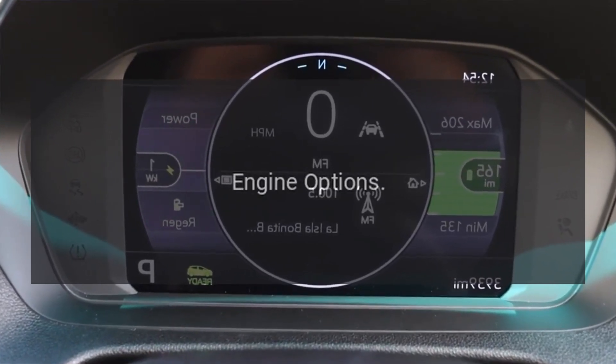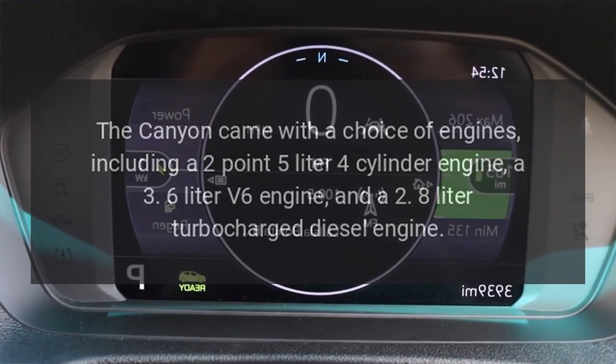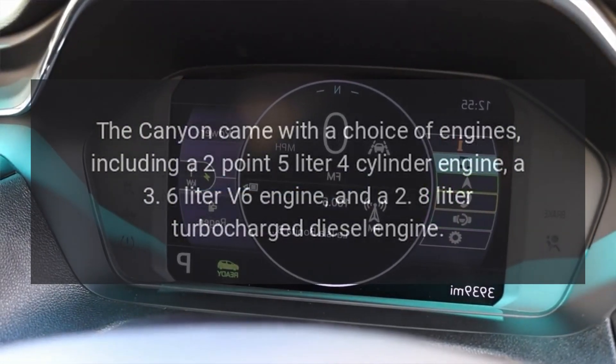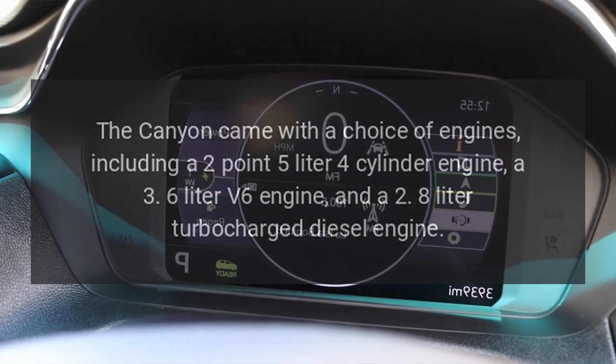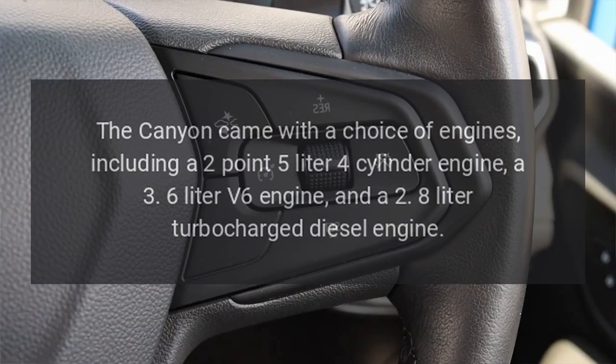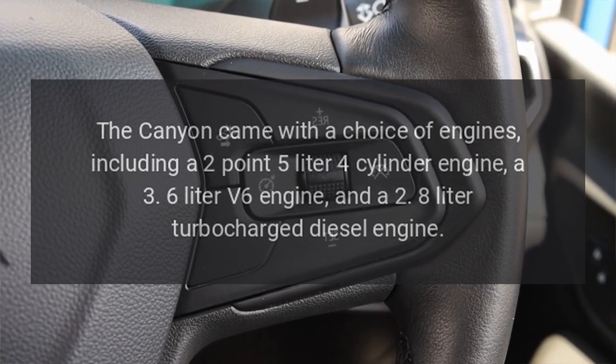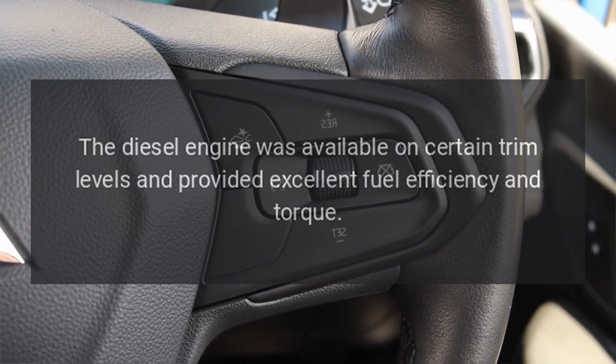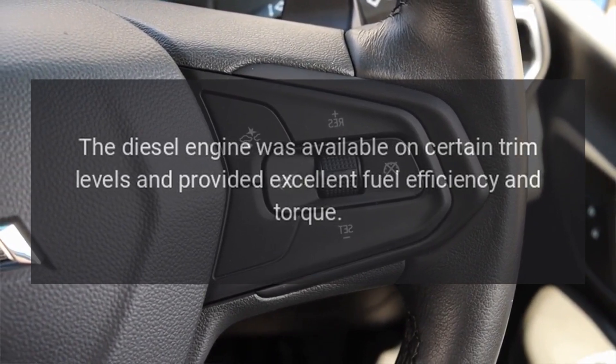Engine Options. The Canyon came with a choice of engines, including a 2.5-liter four-cylinder engine, a 3.6-liter V6 engine, and a 2.8-liter turbocharged diesel engine. The diesel engine was available on certain trim levels and provided excellent fuel efficiency and torque.